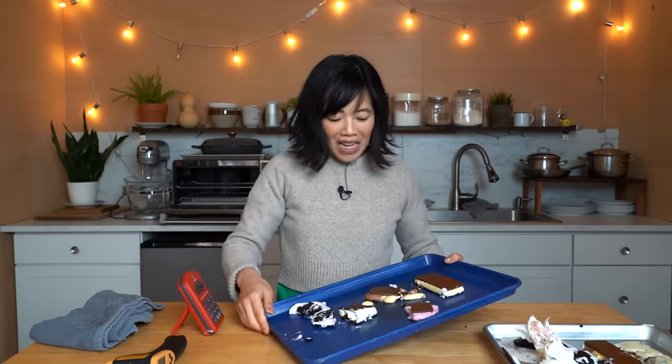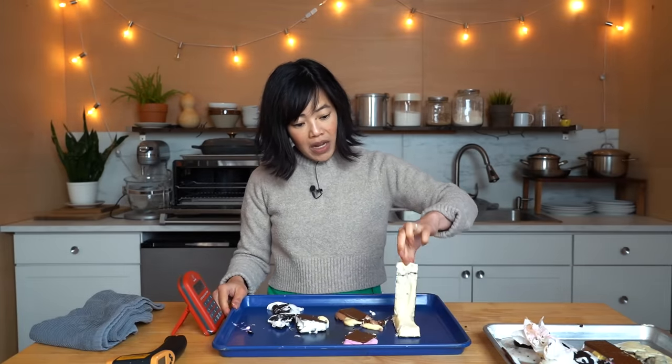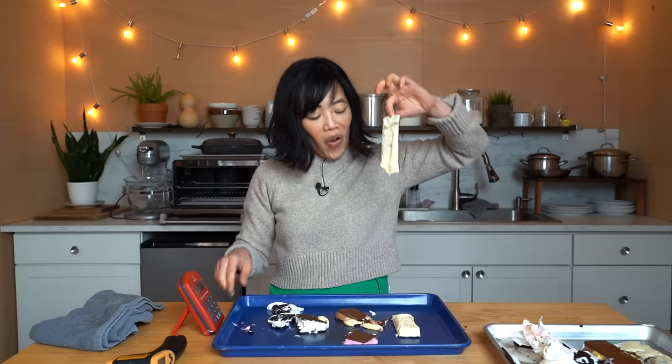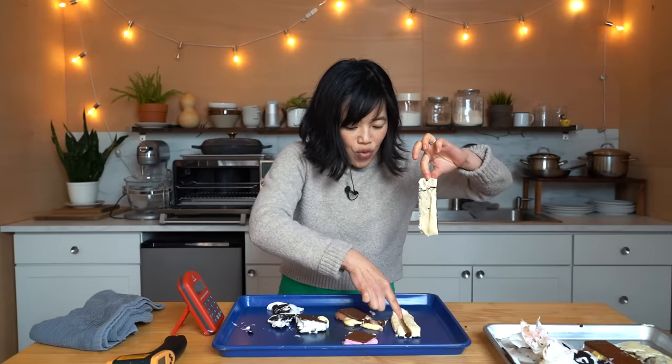Now what do I do with all these ice cream sandwiches? I'm going to compost them. Why do these remind me of dog ears? I don't know.